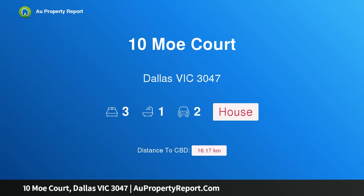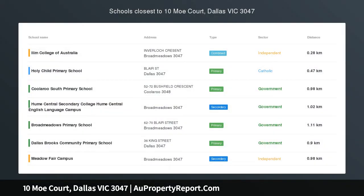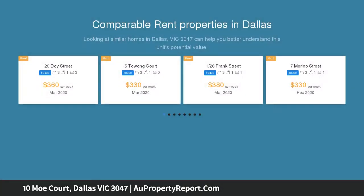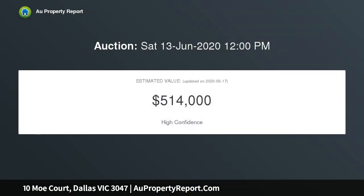Welcome to 10 Moe Court, Dallas VIC 3047. An abundance of land with a well-appointed three-bedroom home nestled in a fantastic part of Dallas, within walking distance to private schools, Dallas Shopping Center, and public transport. Make sure you come in for a viewing.